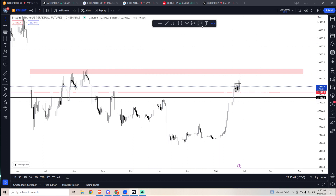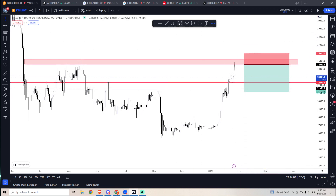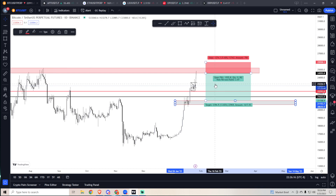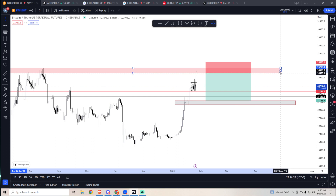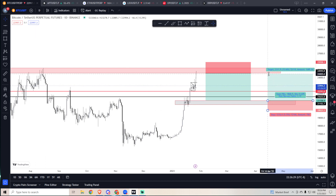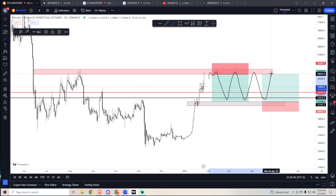I'm looking for shorts around 24.7k — that's when I start laddering shorts, with a hard stop at 26k. Over the next three to four months I'm expecting a range to play out. I expect rejection from this level, and a harsh one. Over the next three to four months I expect this range to just keep playing out.